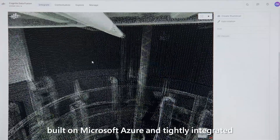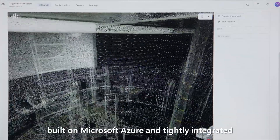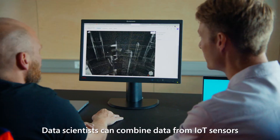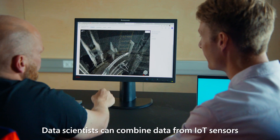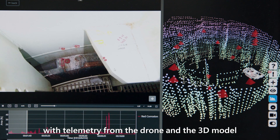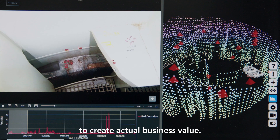Cognite Data Fusion is built on Microsoft Azure, entirely integrated with Microsoft Intelligent Data Platform. Data scientists can combine data from IoT sensors with telemetry from the drone and the 3D model to create actual business value.